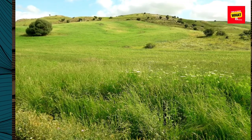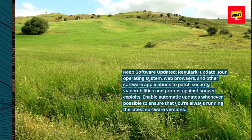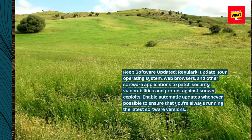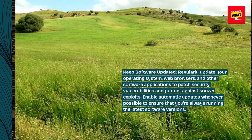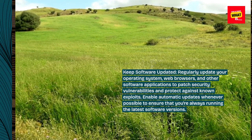Keep software updated. Regularly update your operating system, web browsers, and other software applications to patch security vulnerabilities and protect against known exploits. Enable automatic updates whenever possible to ensure that you're always running the latest software versions.